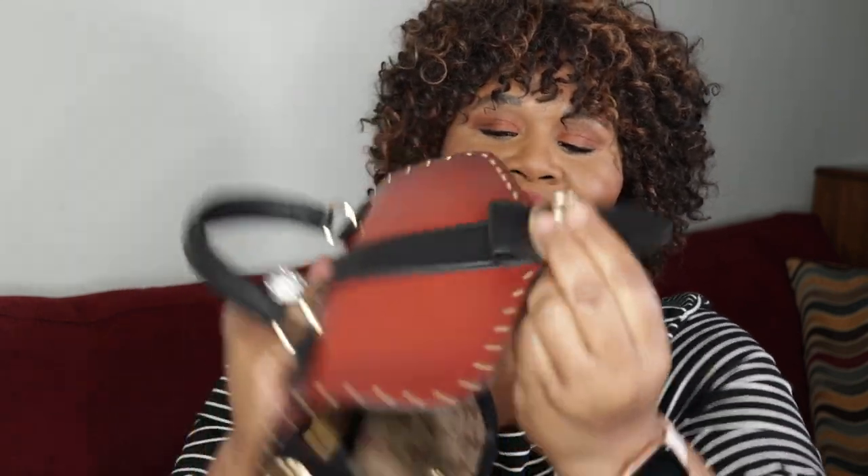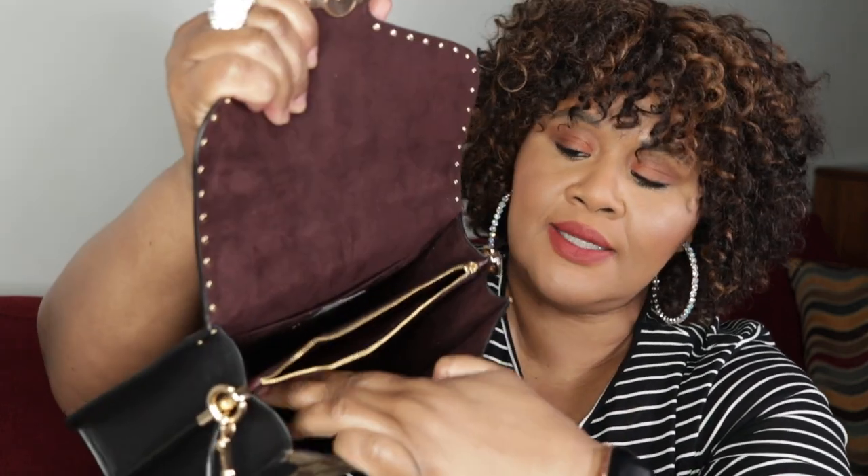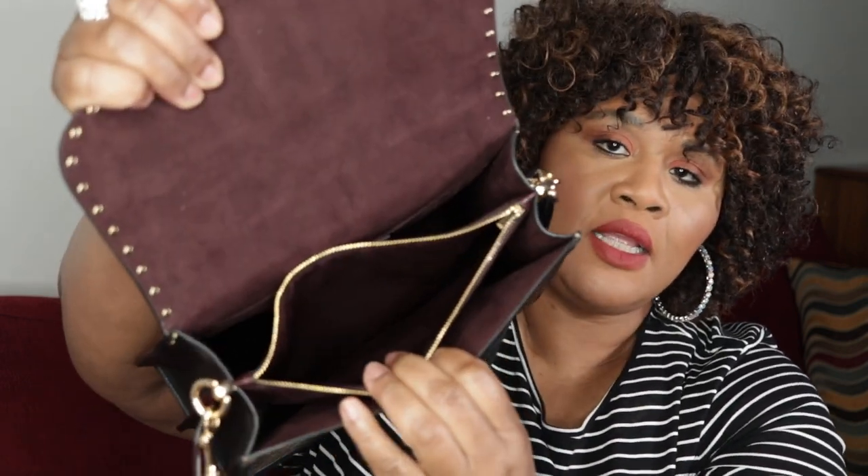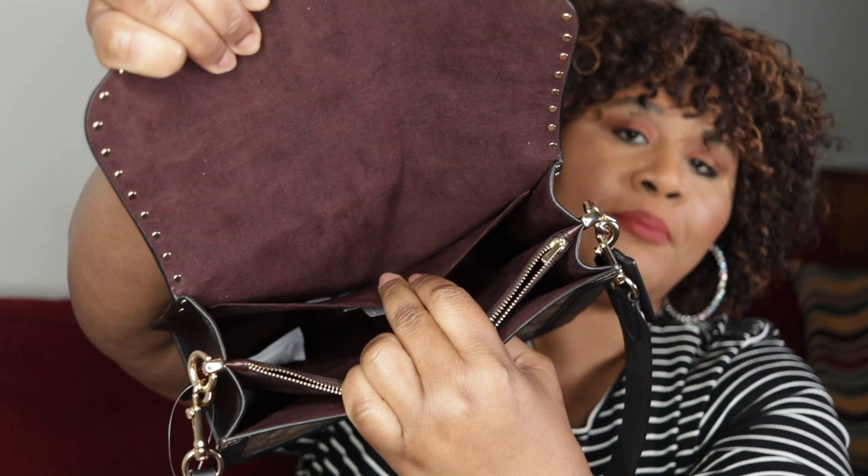You have your big gold horse and carriage buckle in front. Your gold hardware with your O-ring, the lobster claw, and the rivets all around. You have an open back pocket and beautiful detail on the front with a loop. Beautiful brown lining. You have a front compartment, a middle compartment with a zipper, and a back compartment as well as a slip pocket in the back.